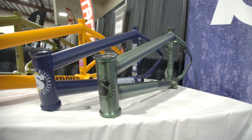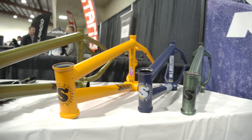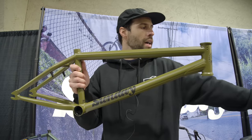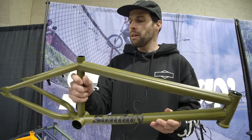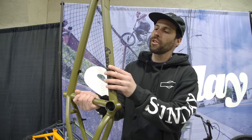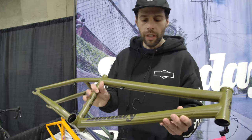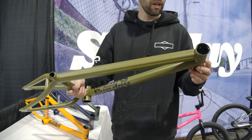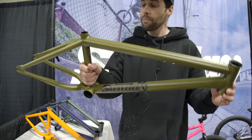We got frames. Our top-of-the-line Soundwave frame — that's what that bike is built around. Lifetime warranty, wave tubing, all 41 thermal heat treated, removable brake mounts. Comes in this sweet matte army green.